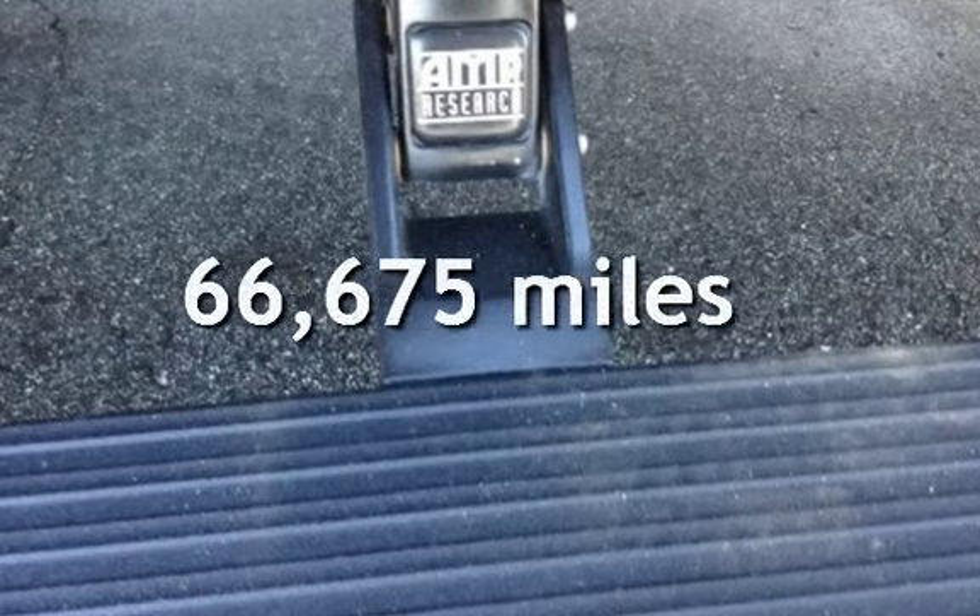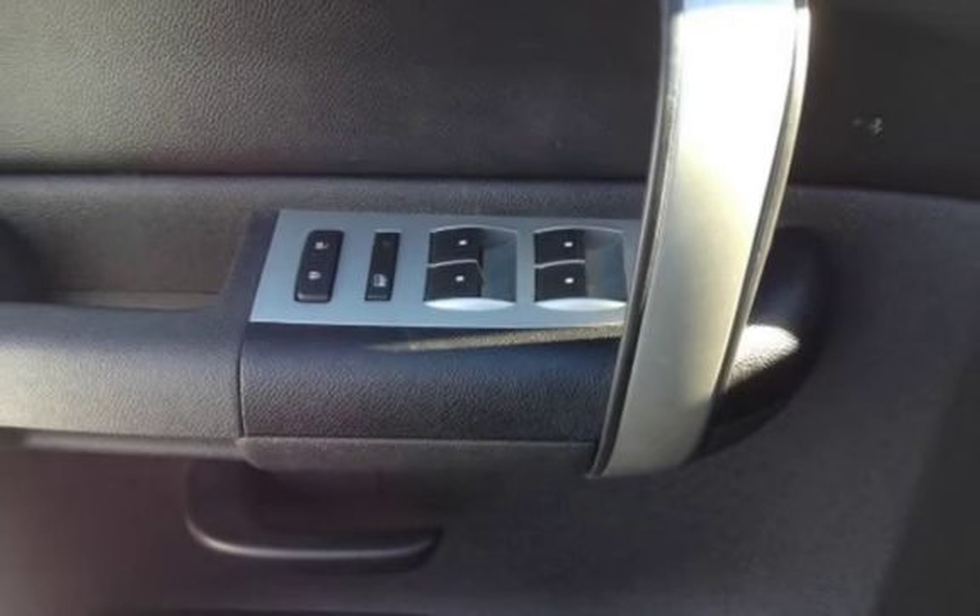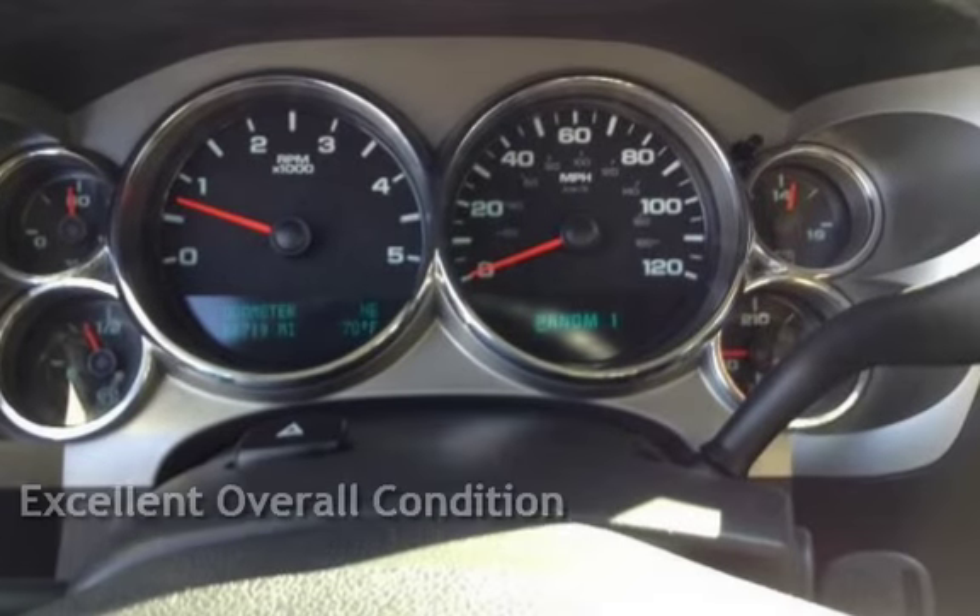This Chevrolet has less than 67,000 miles on the odometer. This vehicle is in excellent overall condition.